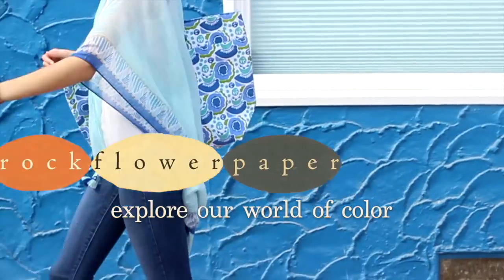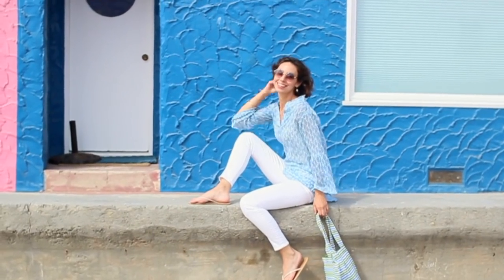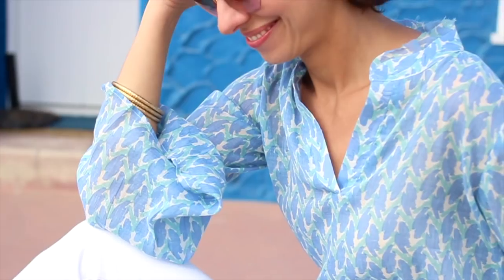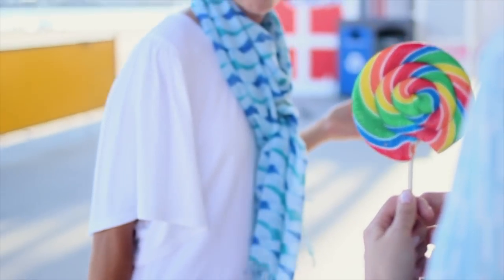Explore our world of color at Rockflower Paper. Summer style is easy with light flowing fabrics and beautiful unique prints. Start with a luxurious scarf for a fun pop of color.